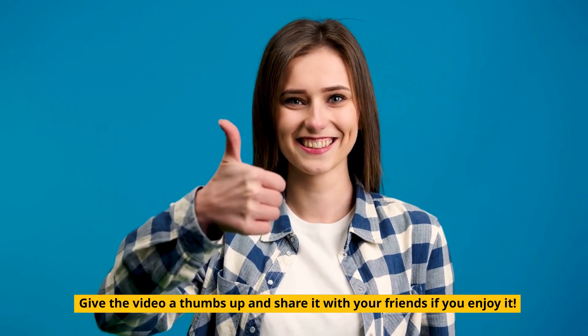Give the video a thumbs up and share it with your friends if you enjoy it. Subscribe if you want to see more recipes and advice.